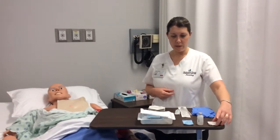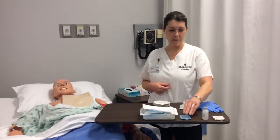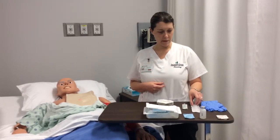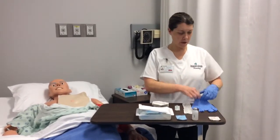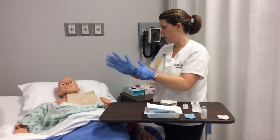I've got my clean gloves so I can assess the site, and I've got all my supplies: my dressing change tray, bio patch, saline, alcohol, my needle, my 10 cc syringe, and my Huber needle. I'll perform hand hygiene and put my gloves on.